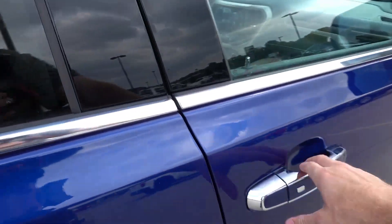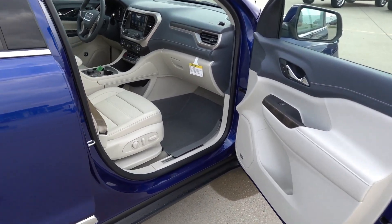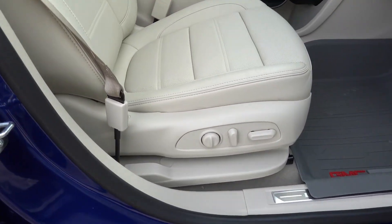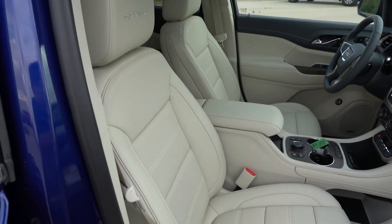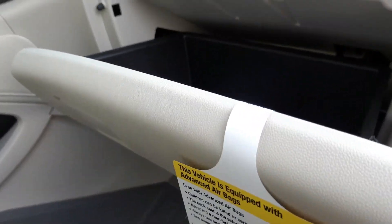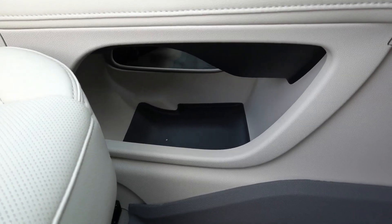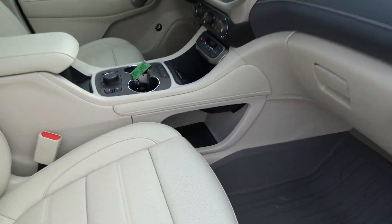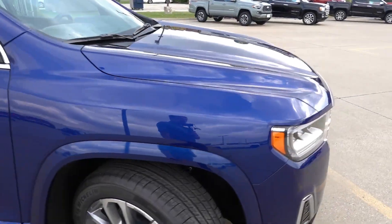Wrapping up on the passenger front seat, there's a power passenger seat with two-way lumbar — nice adjustability for passengers. The glove box is damped with no lighting that I can see. And that covers the inside of the Acadia Denali.